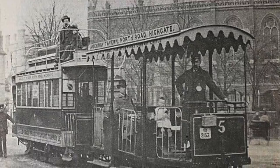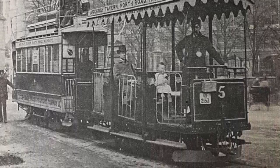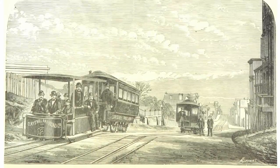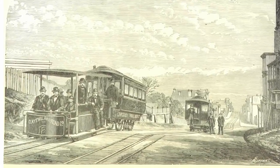Like many of London's public transport schemes, the Highgate Hill Cable Tram owed its origins to the USA and a gentleman named Andrew Halliday. In 1873, Halliday demonstrated a new invention in San Francisco: a cable car. The basic concept was simple and so effective that it's still in use to this day.